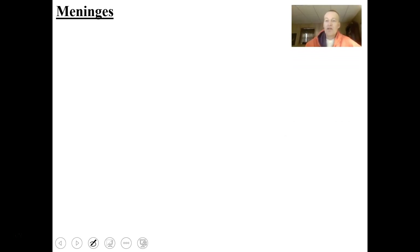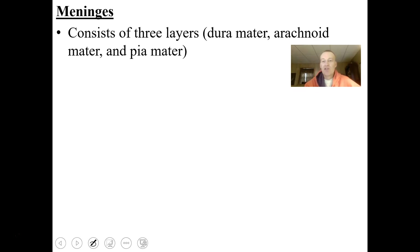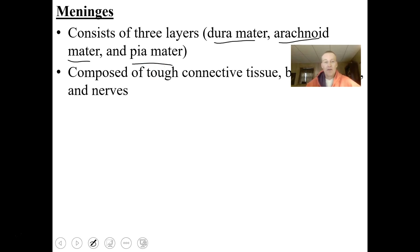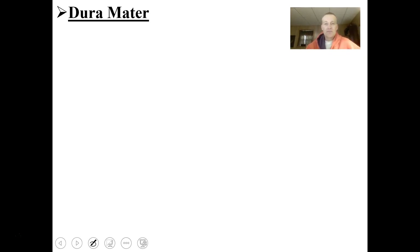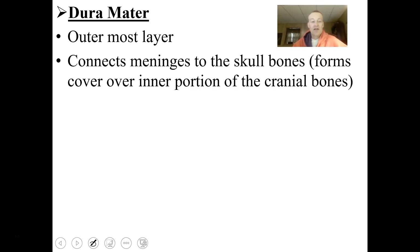Covering the brain are protective coverings called meninges, which consist of three separate layers: the dura mater, the arachnoid mater, and the pia mater. These are tough connective tissues containing blood vessels and nerves, and they are the part of the brain that can actually sense pain. The dura mater is the outermost layer, connecting the meninges to the skull bones and anchoring the brain so it doesn't slosh around too much inside the cranium. It also covers and protects the spinal cord.